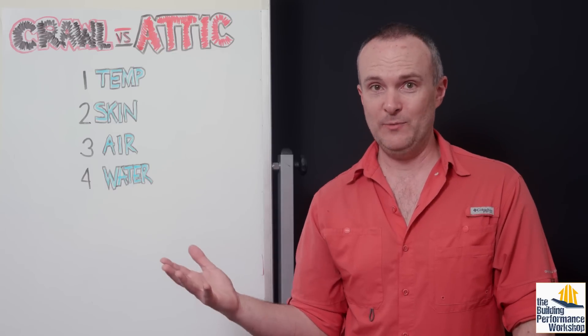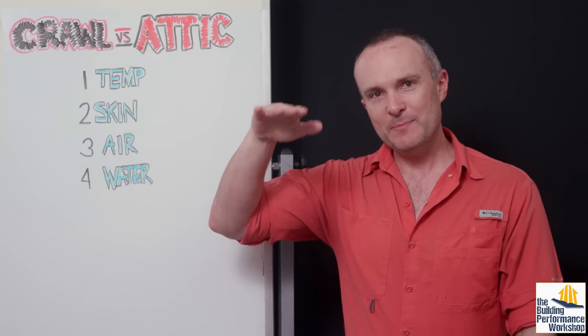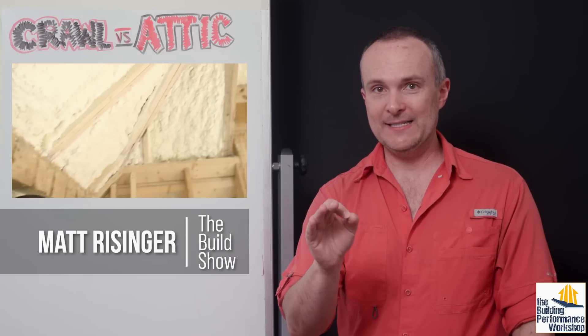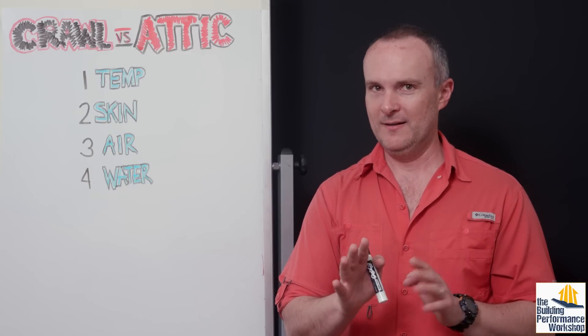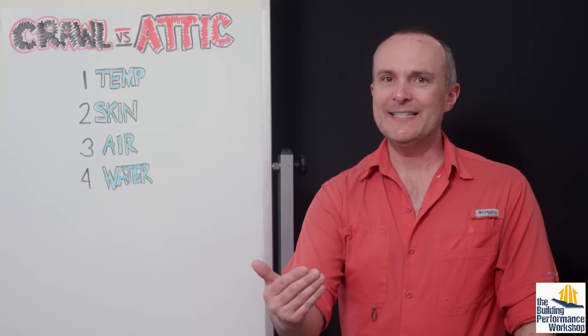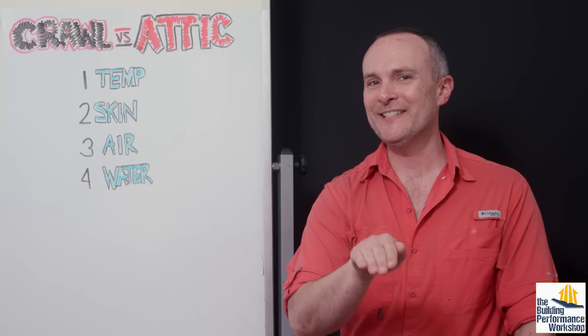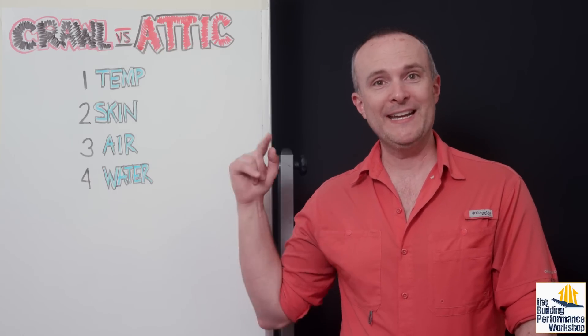There are two main ways that we can do this: a conditioned crawl space or a conditioned attic. Crawl space is below the house, attic is above the house. If you watch Matt Reisinger's channel, you will see him do conditioned attics again and again, and that is because he builds in Texas — not because conditioned attics are better. It might be the style of construction they're used to in that particular place. So if you're not in Matt Reisinger's neighborhood in Austin, Texas, a conditioned crawl space might actually be way better for you.